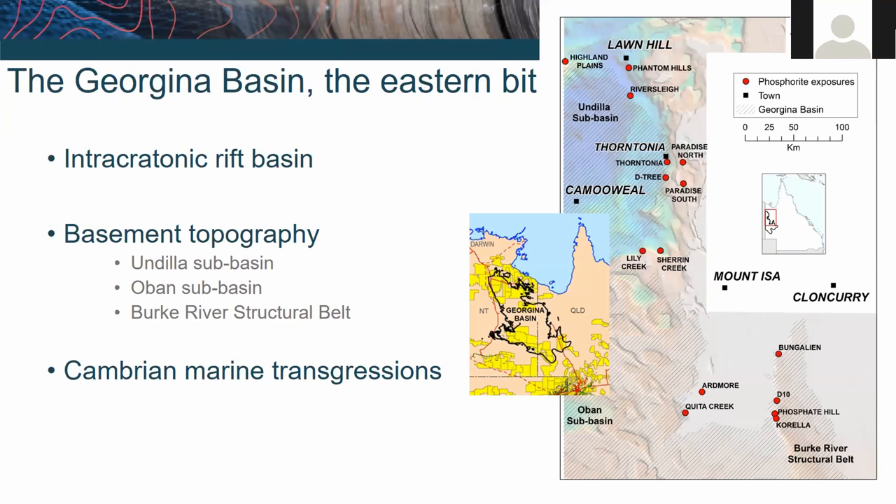This is a map of the eastern margin of the Georgina Basin. It's an intracratonic rift basin that largely sits within the Northern Territory, but we'll focus simply on this margin that sits within Queensland. The basement in this area is divided into the Undilla and Oban sub-basins as well as the Burka structural belt to the southeast. The eastern margin is defined by the hashing, but you can also see the depth-to-basement map where it gets deeper off to the west going into the basin, essentially showing a shoreline of basement.